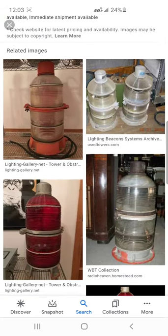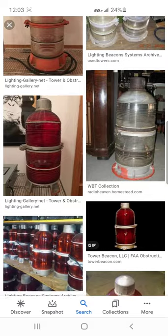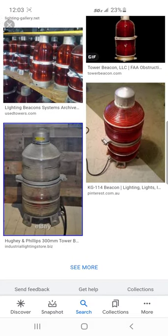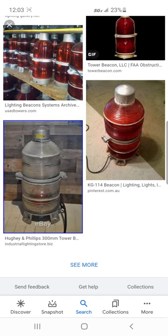Hello guys, welcome back to BigLT. Today I'm going to be showing you the evolution of tower beacons from incandescent to LED.